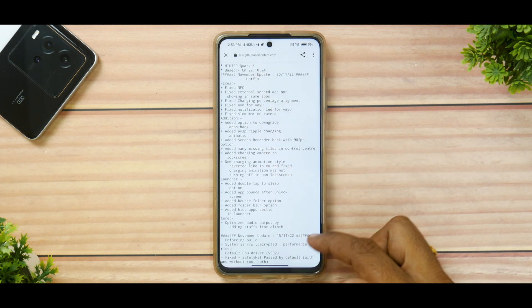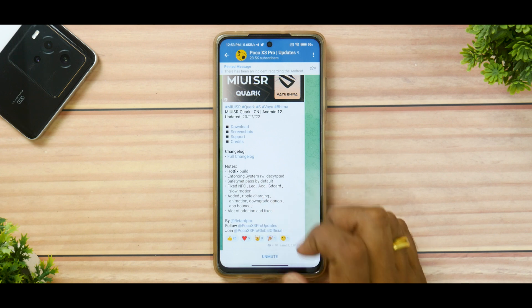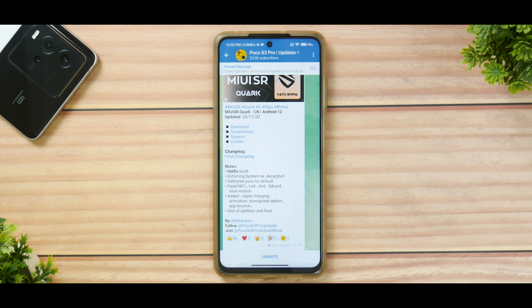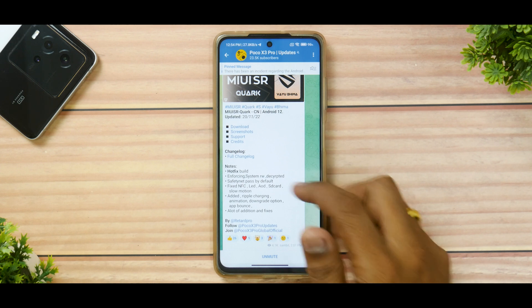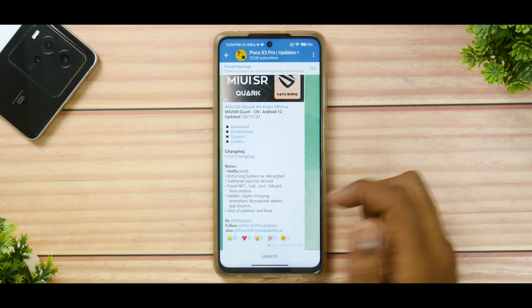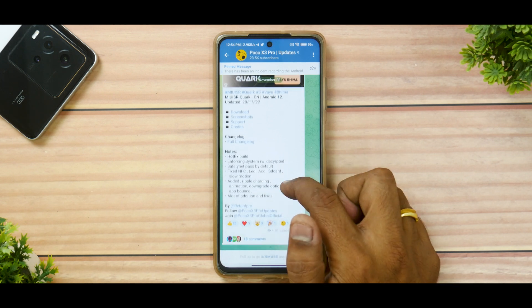There are a ton of things they have changed. The important part is it's a hotfix build enforcing system read-write decrypted. Safety net is passing by default, which means despite being a China ROM, you should be able to use banking applications. They have fixed NFC, LED always-on display — though I wouldn't recommend always-on display on this device because it's an LCD panel and will eat into your battery life. SD card usage and slow motion in camera have been fixed, and they've added ripple charging animation and a downgrade option.